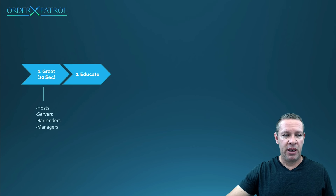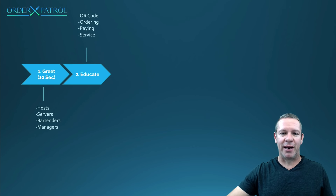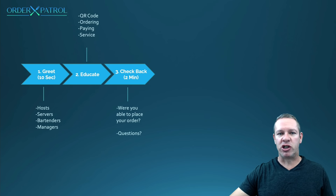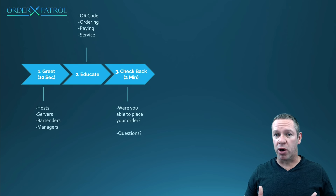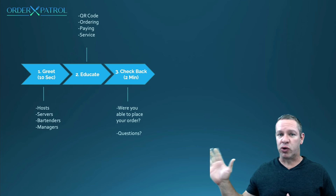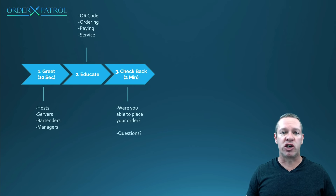Step three is check back within two minutes. Make sure everything went okay — were they able to place their orders, was anything confusing? Get some feedback: is there anything else you need right now? Let them know they're going to be well taken care of. If they've placed their orders and drinks should have printed, let them know their drinks should be right out. Communicate, communicate, communicate.